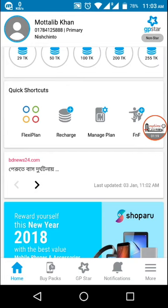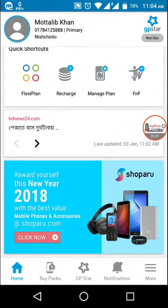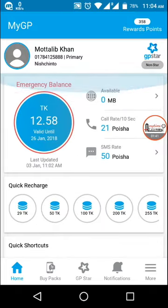You can also check your GP Star status. At present I'm not a star, but some time ago I was a Gold Star. You can notice everything and find out every piece of information about your SIM card, so there's no need to go to any service center.